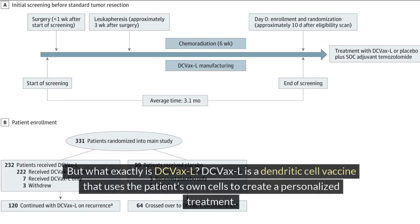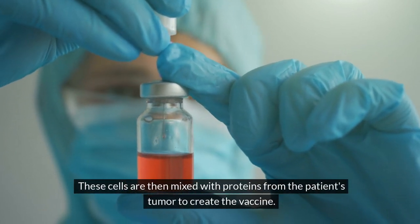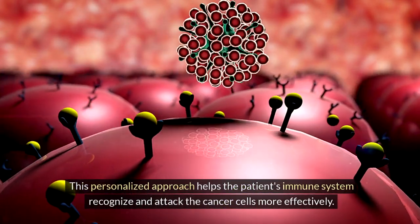DC VaxL is a dendritic cell vaccine that uses the patient's own cells to create a personalized treatment. First, cells are collected from the patient through a procedure called leukopheresis, which involves drawing blood and separating out the white blood cells and using a proprietary process to derive appropriately ready dendritic cells. These cells are then mixed with proteins from the patient's tumor to create the vaccine.